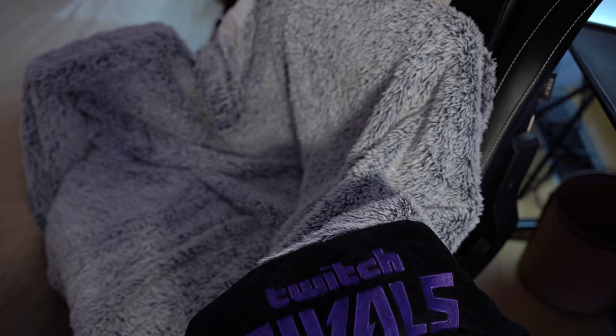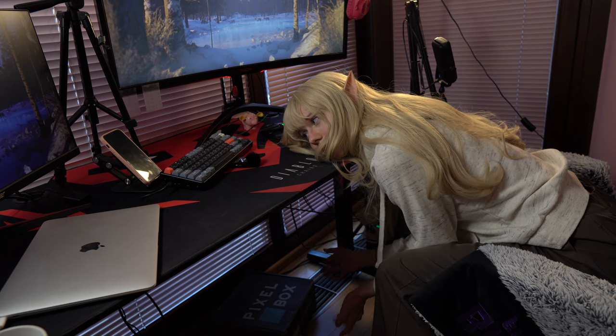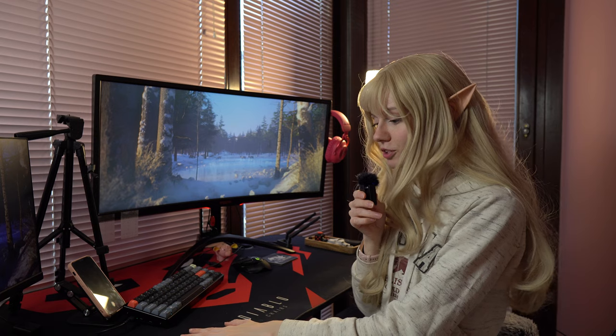I like working with open windows and it gets a little cold here in winter. This blanket is from Twitch Rivals — they gave it to me when I was working for them last summer. It's really nice and very soft. The table is exactly three years old and it's a really good table — zero complaints. But the table mat has not been kind to it; it's kind of falling apart a little bit.